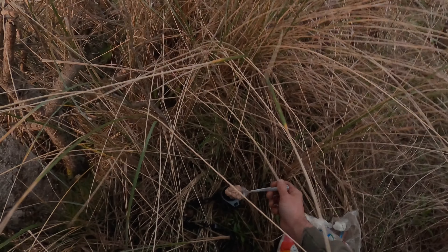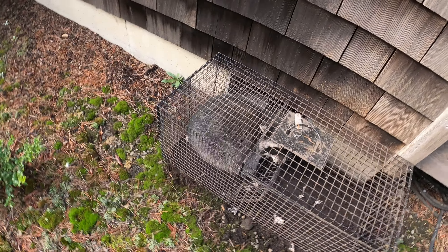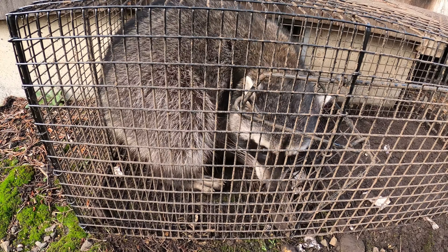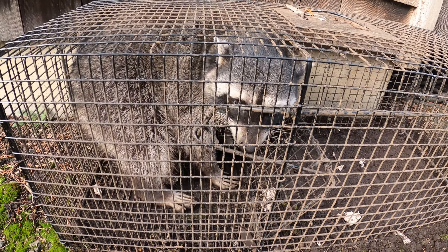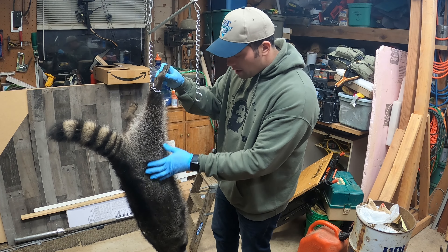Coons here are pretty educated to cages, which is wild. Having to trap an educated coon is hard. So we use different methods — a lot of times I'll just set a dog proof. I set four traps the first day: two outside, two underneath. One of the outside traps produced the biggest coon I've ever caught — the thing was an absolute hog, it was a beast, and his fur was perfect. So I did harvest his fur.